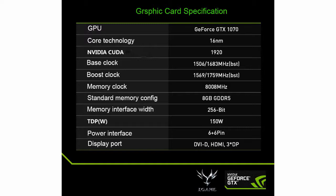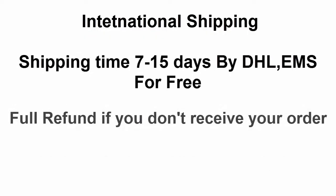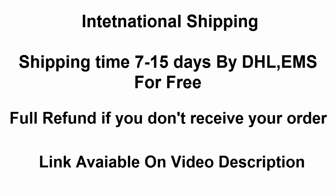Buy now — link available in the video description. Subscribe now and click the bell icon for more latest videos.